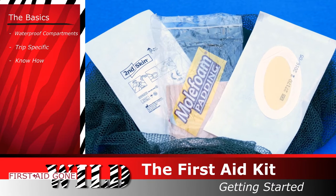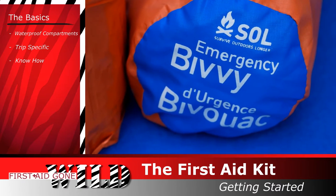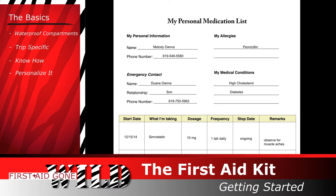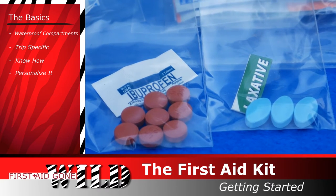Know how to use everything in your kit — don't meet your supplies for the first time in an emergency. Personalize it. Think about your medical needs. If you have a medical condition, leave a note explaining your condition, the medications that you take, and emergency numbers inside. Bring extra medications in case you get stuck out.